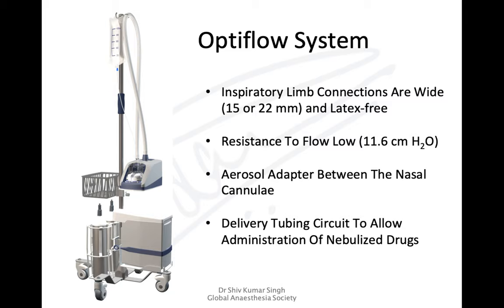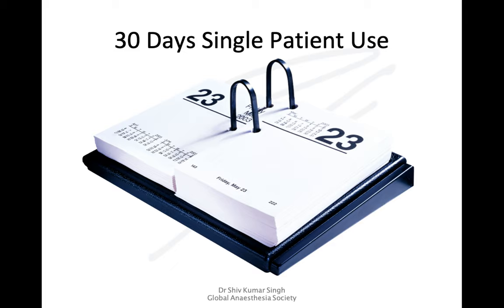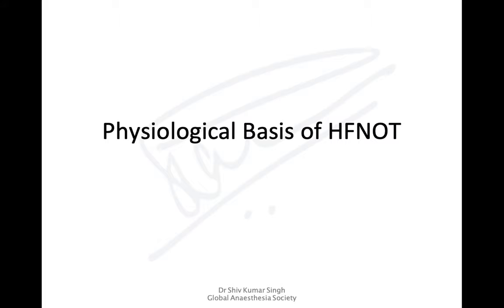The system includes adapters for nebulizers and aerosol generators. It is a complete system with humidifiers, a giving pole, and bags for water or saline for humidification, with the option for additional cylinders. These systems are designed for single-patient use and can be used for almost 30 days, helping to reduce the cost of care.